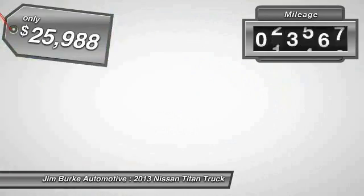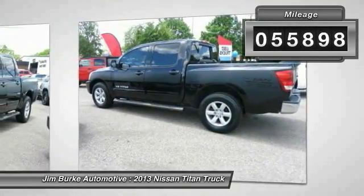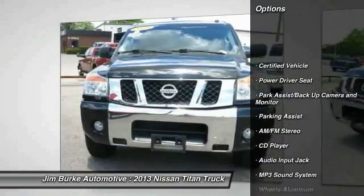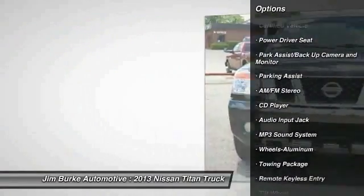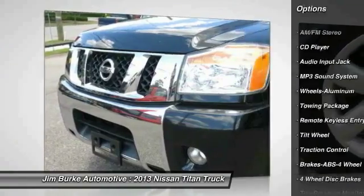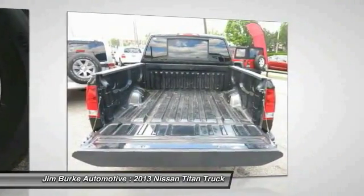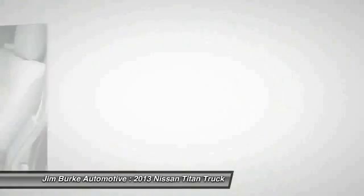This vehicle has less than 60,000 miles. Here are some of this vehicle's great options: running boards, traction control, anti-lock braking system, air conditioning, power steering, cruise control, aluminum wheels, AM FM stereo radio, rear defrost, fog lights. Come take a test drive today.